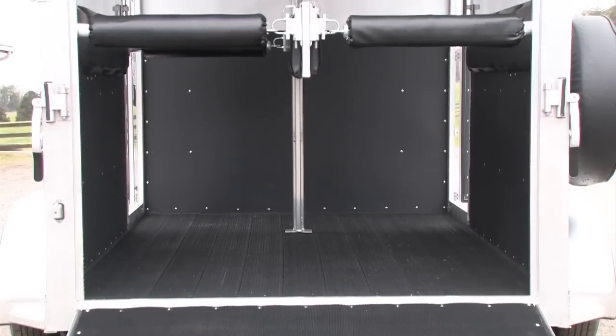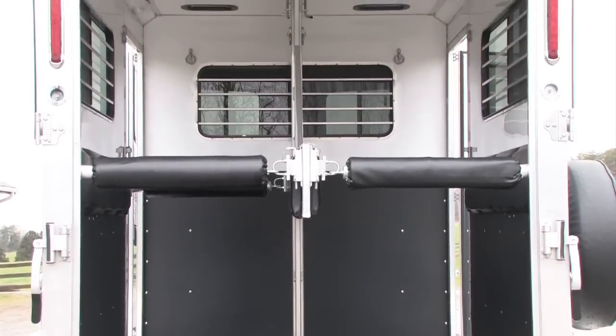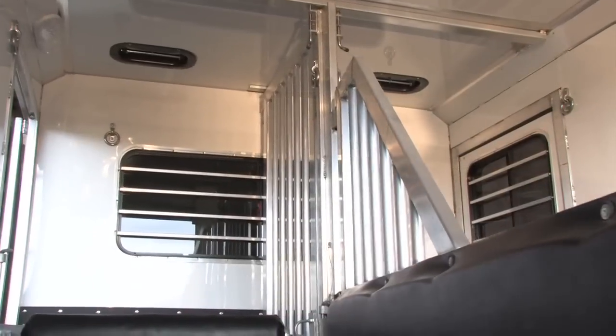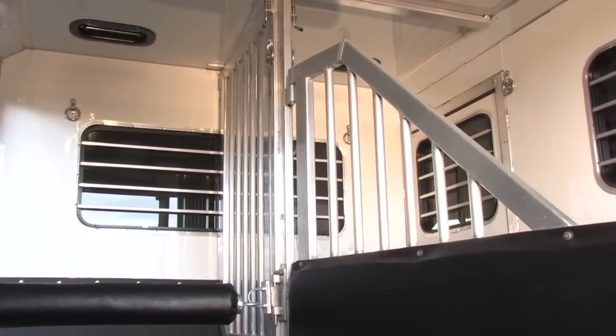Air flow is also increased because our ceiling height is seven feet six inches from floor to roof. Every trailer has a vent over each horse head. The width of your trailer will depend on the size of your horses. We offer widths from six feet two inches all the way up to eight feet wide. Our tubular head and shoulder dividers enhance ventilation and light inside the trailer and between the horses.